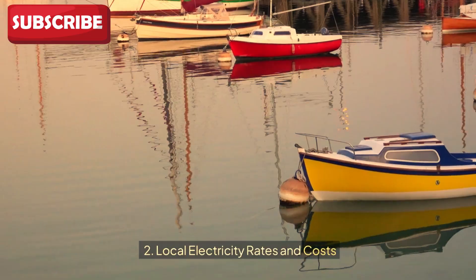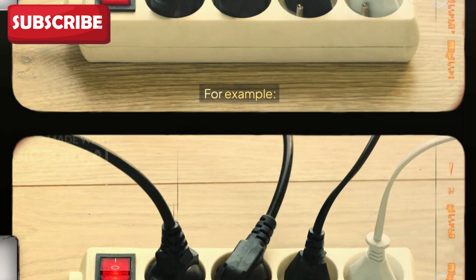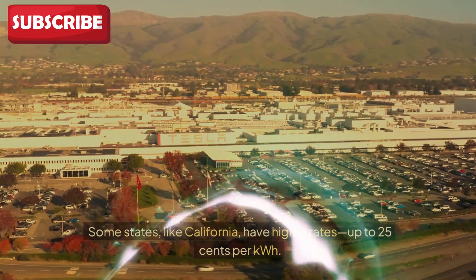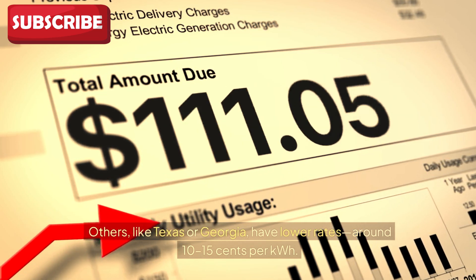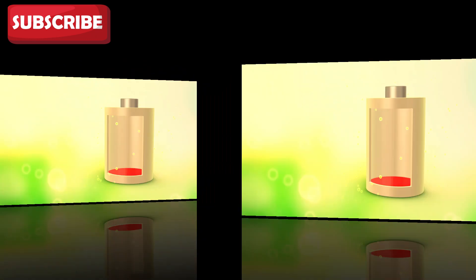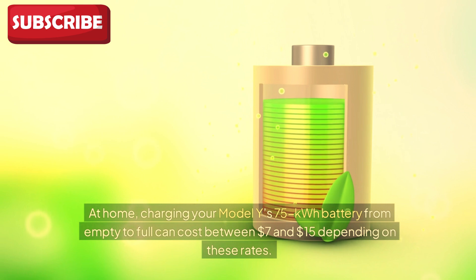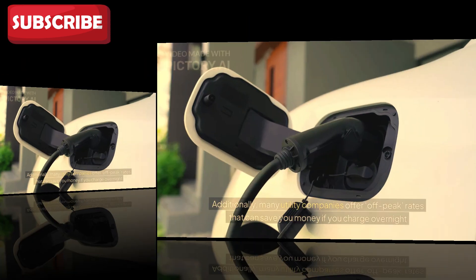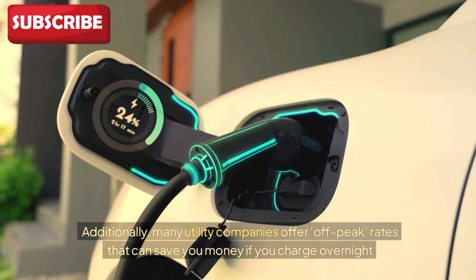Second: local electricity rates and costs. Your charging costs depend heavily on local electricity rates. Some states, like California, have higher rates — up to $0.25 per kWh — while others, like Texas or Georgia, have lower rates around $0.10 to $0.15 per kWh. At home, charging your Model Y's 75 kWh battery from empty to full can cost between $7 and $15 depending on these rates. Many utility companies also offer off-peak rates that can save you money if you charge overnight.